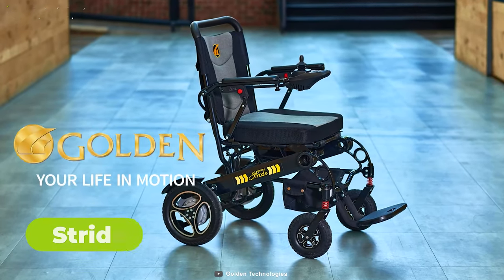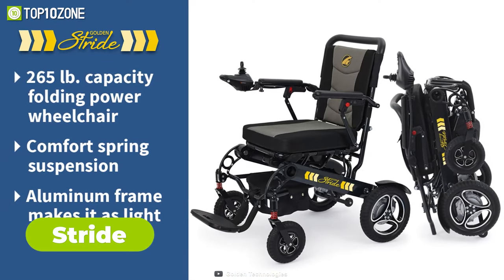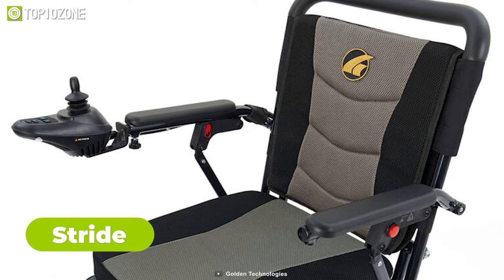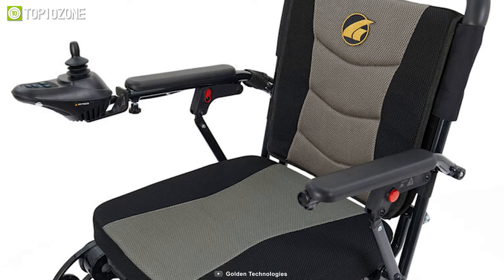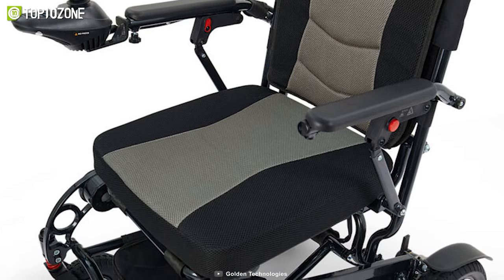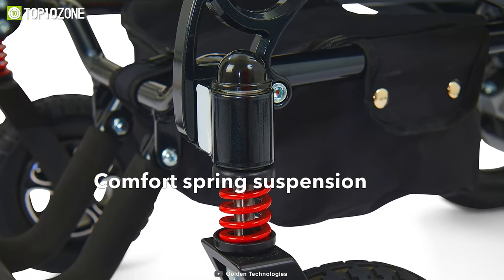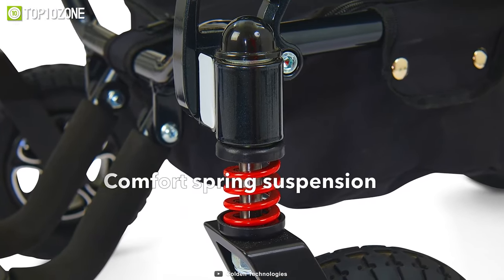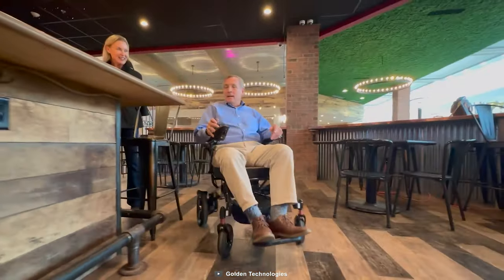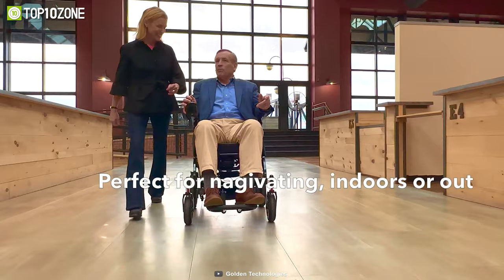Now meet the Stride Power Wheelchair — a new and stylish mobility solution that promises comfort and convenience. Its two-tone grey and black seat with a removable cushion and tall backrest ensure long-lasting comfort for users on the go. The front and back comfort spring suspension system also adds to the smooth ride experience, making the Stride perfect for both indoor and outdoor activities such as sightseeing, shopping, or dining.